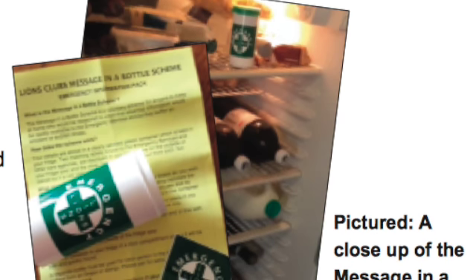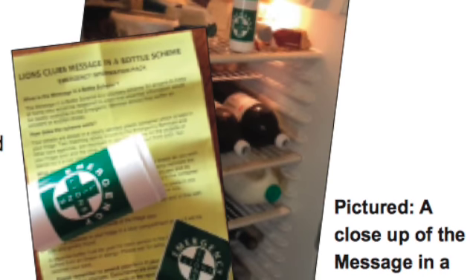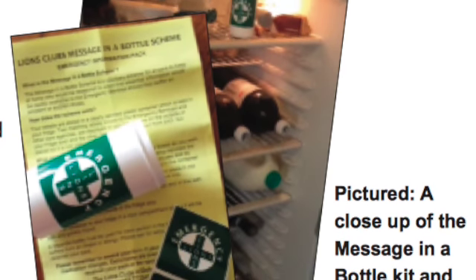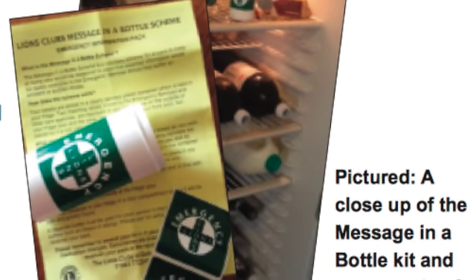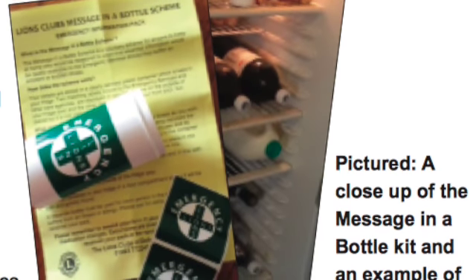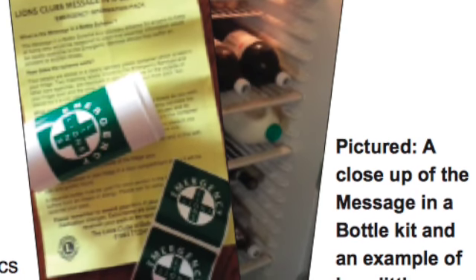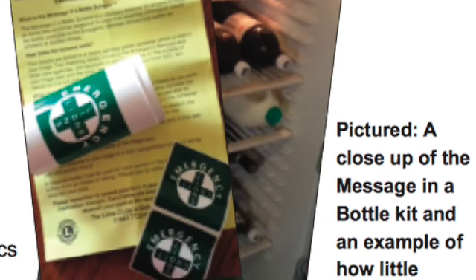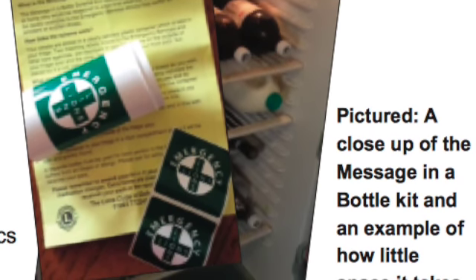Lions explain it like this. Your details are stored in a clearly labelled plastic container which is kept in your fridge. Two matching labels, known to the emergency services and other care agencies, are displayed in your home — one on the outside of your fridge door and the other on the inside of your front door, but placed so that it is not visible from the outside. A separate plastic bottle must be used for each person in the household who wants to be included in this completely free scheme. The bottles are clearly marked 'emergency,' and using one can save valuable time if paramedics need to have vital information about you.